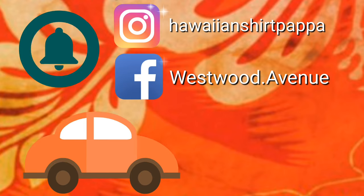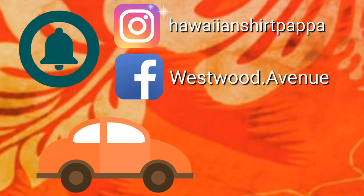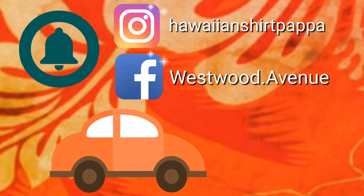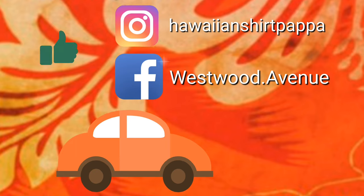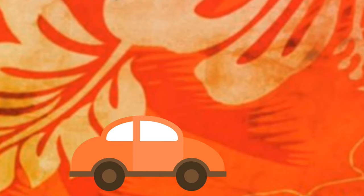Thanks for watching, hope you enjoyed this. I'd appreciate it if you give us a thumbs up, and a subscribe would be nice. If you click on the bell, you'll also get a notification for the next video as it comes out. Thanks a lot folks, bye bye.